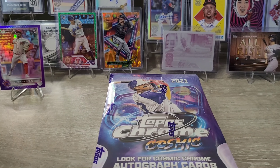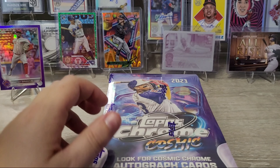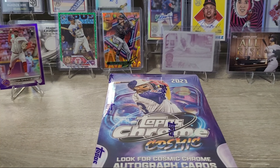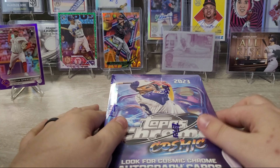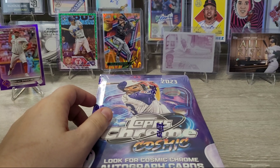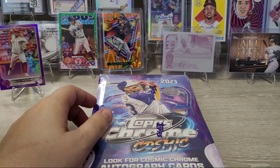Today was day one of the show, and I'm going back tomorrow to find more trades. Pretty good show and tell this evening. Let's go ahead and get into this 2023 Topps Cosmic Chrome Hobby Box.